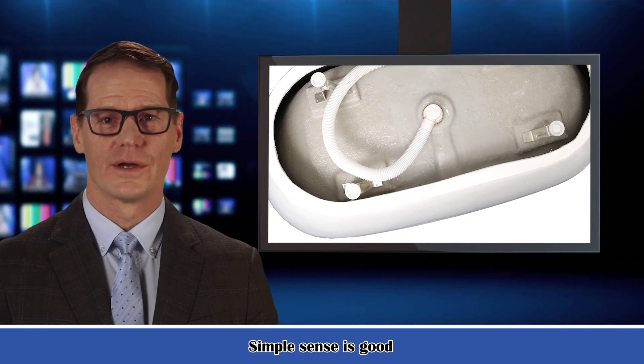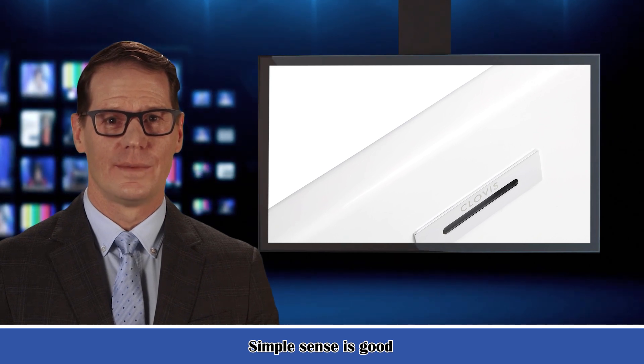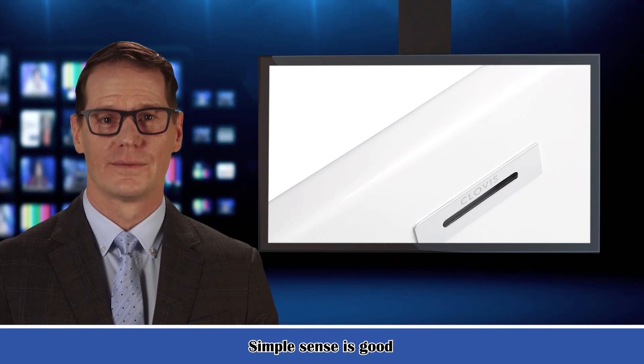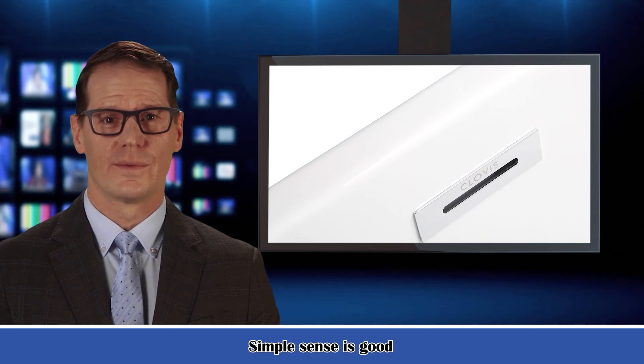Durable craftsmanship ensures years of enjoyment. This soaking bathtub is smooth to the touch and can provide you an unforgettable bathing experience. Please relax and drift away while submerged in your personal oasis.